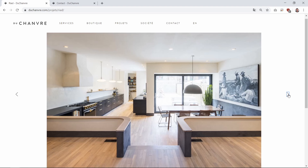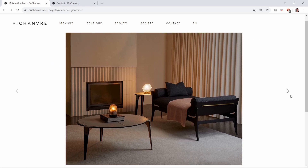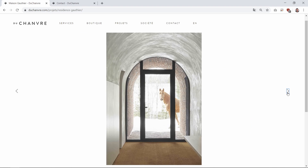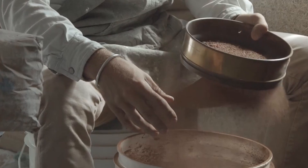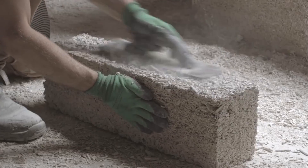Anthony and Emily convert this rough, primitive-looking material into sensual, refined forms. They take full advantage of the flexibility of the material to create curved walls in their buildings. They use both cast-in-place hempcrete and hempcrete blocks in their projects.